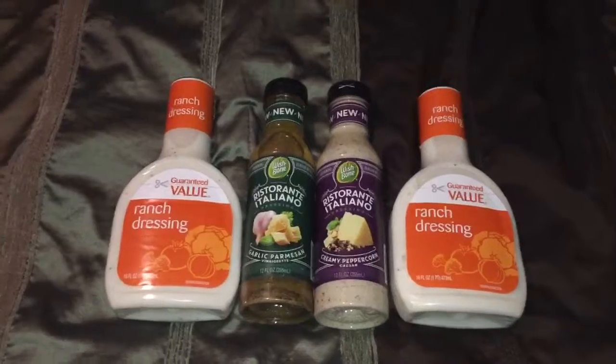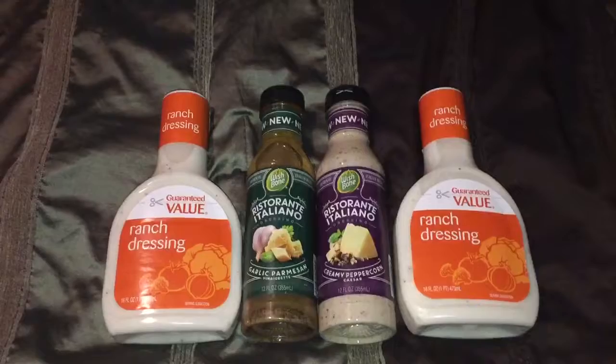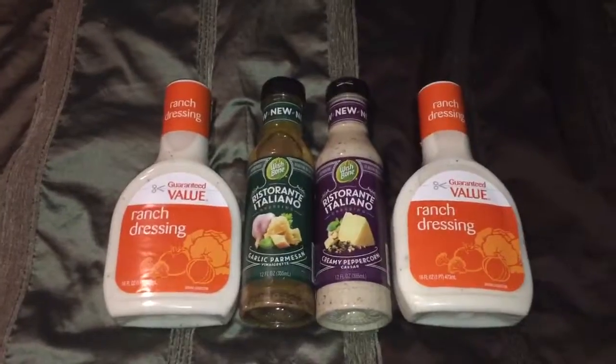After the store and manufacturer coupons, it was like getting a dollar in overage. So I took advantage of that by picking up the store brand ranch dressing, which was on sale for 62 cents a piece — actually 50% off. I just picked them up as a filler item so the overage wouldn't go to waste.